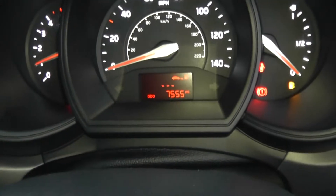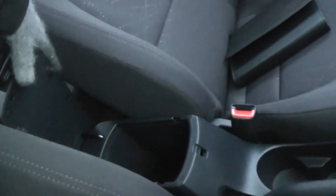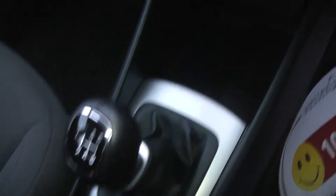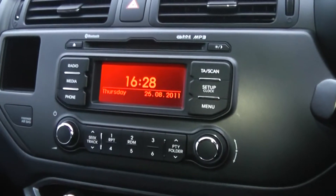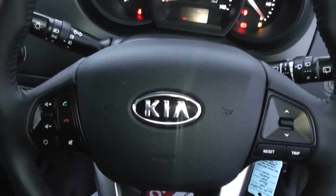The car has done 7,555 miles. Features of this car include additional storage, cup holders, a six-speed manual gearbox, a power outlet and iPod connection, air conditioning, and a CD player with Bluetooth. It also has steering wheel shortcuts.